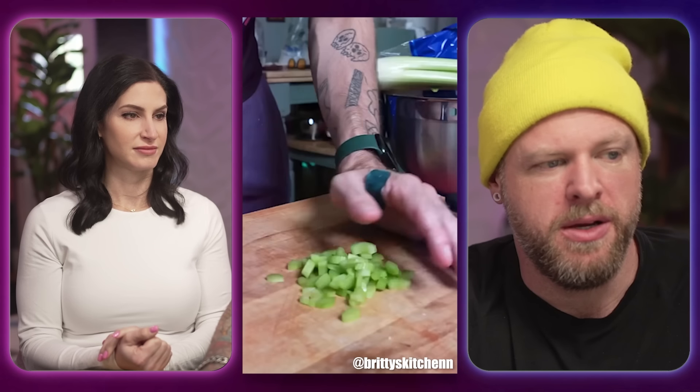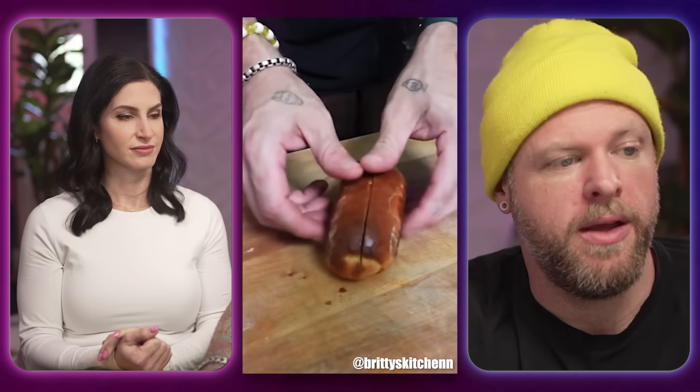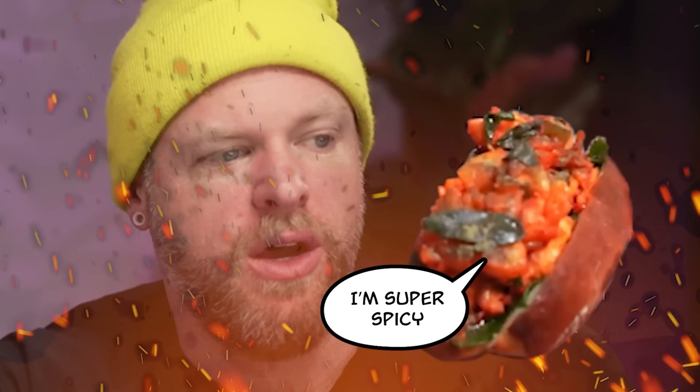He put the finished product at the beginning. Oh my gosh, that looks good. Are you salivating? Yeah, I am.